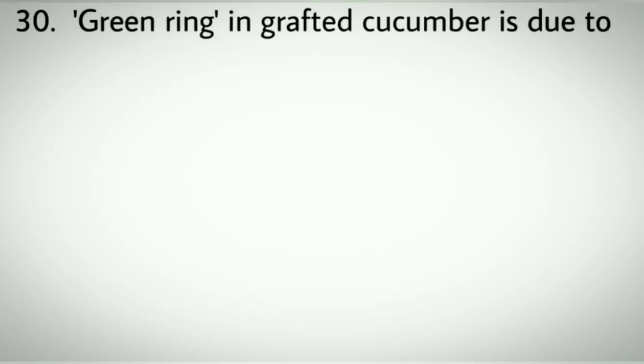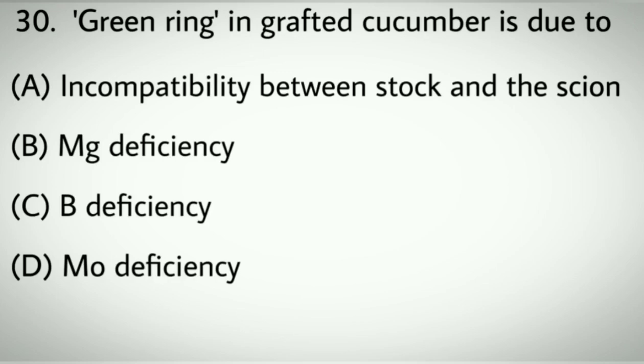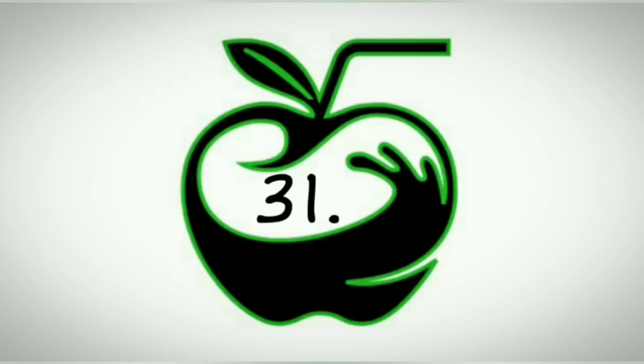Question number thirty: Green ring in grafted cucumber is due to. Options A: Incompatibility between stock and the scion. B: Magnesium deficiency. C: Boron deficiency. D: Molybdenum deficiency. Correct answer: B, Magnesium deficiency.